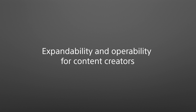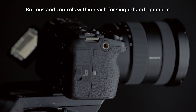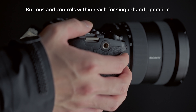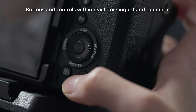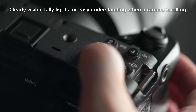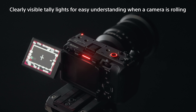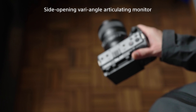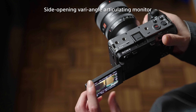The FX3 also offers high operability, reliability, and expandability, designed to maximize performance for the most demanding content creators. The camera's ergonomics have been carefully designed for easy right-hand operation, allowing the creator to focus more on the actual shooting. Tally lights are positioned on the front, top, and back of the camera, so that the videographer and talent can tell at a glance when a camera is rolling. A side-opening, vari-angle LCD monitor can be viewed from any angle, even when mounted on a gimbal, and is touch-sensitive for intuitive operation.